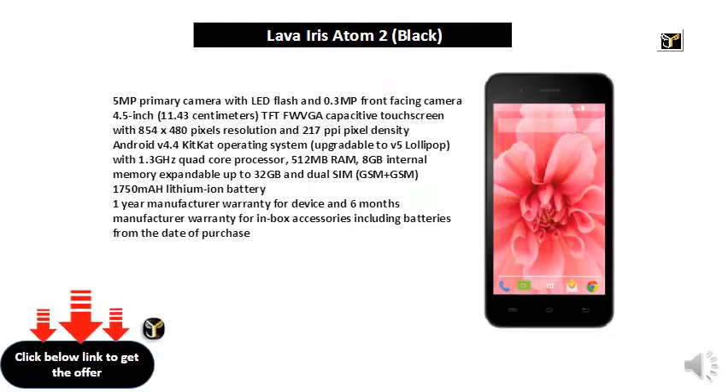512 MB RAM, 8 GB internal memory expandable up to 32 GB, and dual SIM GSM plus GSM. 1750 mAh lithium-ion battery. 1 year manufacturer warranty for the device and 6 months manufacturer warranty for in-box accessories including batteries from the date of purchase.